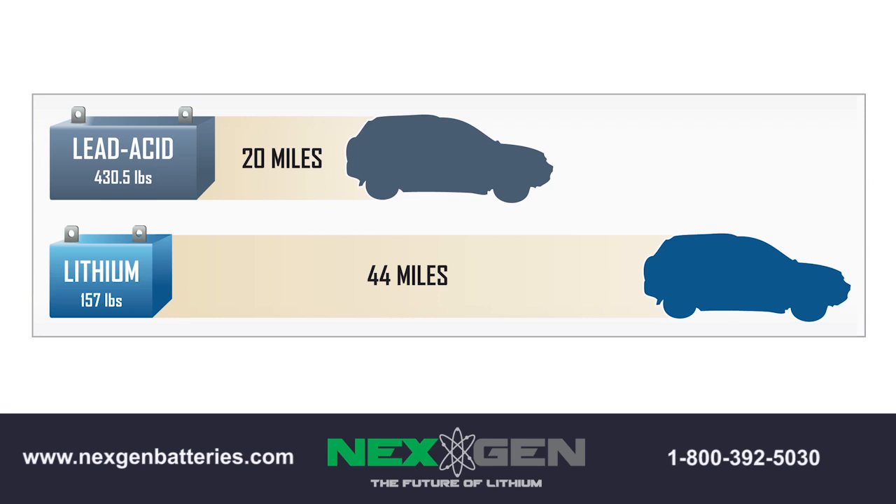If for some reason you don't have the time to charge to the full 100%, you will not damage it or jeopardize the lifespan, and the battery will still produce consistently.